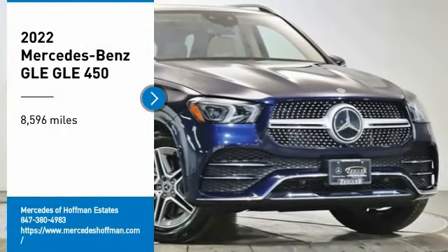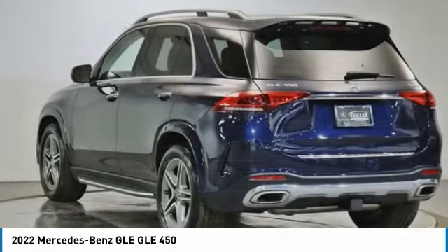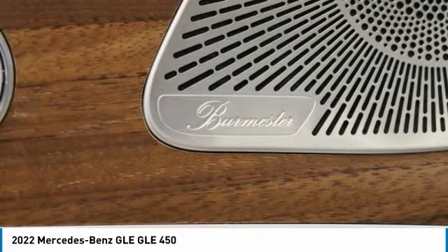We are pleased to show you the 2022 Mercedes-Benz GLE. The GLE comes with a full Mercedes luxury experience. It combines the sport sedan performance with SUV stability.